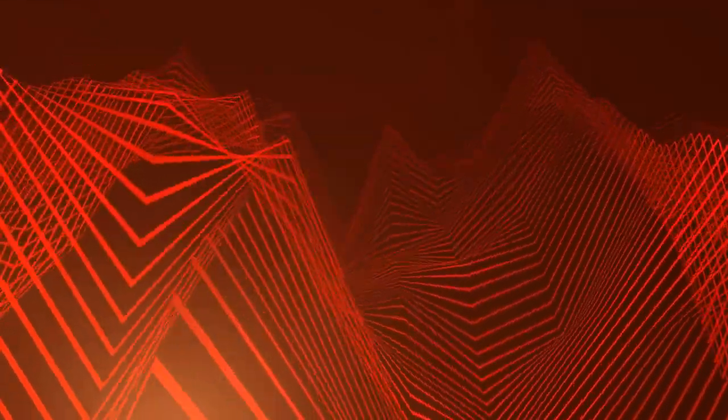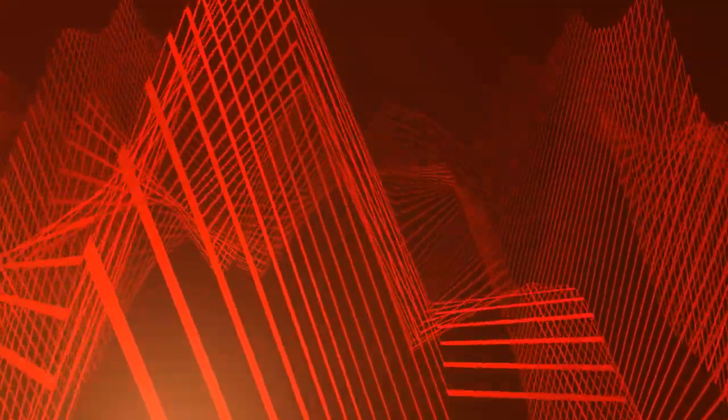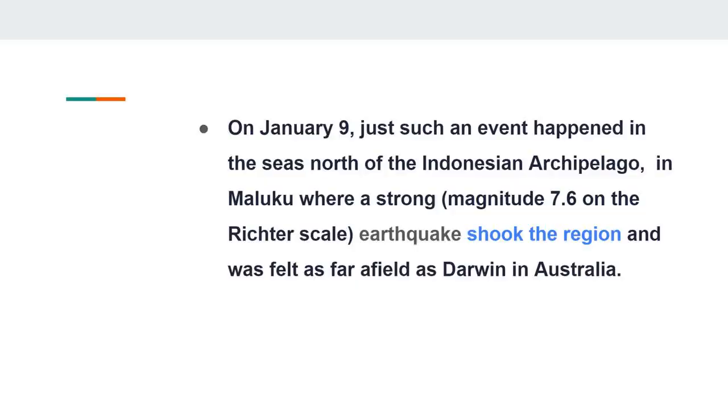An earthquake is the shaking of the surface of the earth resulting from a sudden release of energy in the earth's lithosphere that creates seismic waves. It is said that if an earthquake occurs undersea it may cause a tsunami. But is it really true? Let's discuss.